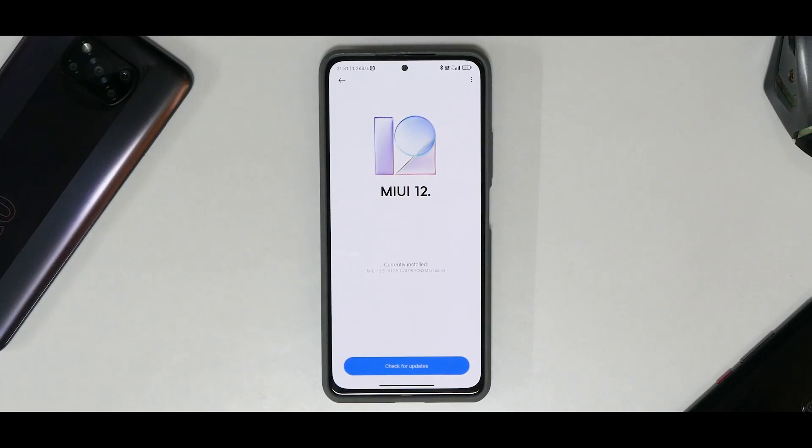Welcome to another video covering the Mi 11X, Poco F3, and Redmi K40. Today we're talking about xiaomi.eu stable version 12.5.14, which is based on the China stable. This update is very similar to the 12.5.5 Enhanced Edition received in India. I've been using it for the last 24 hours, trying out the camera, UI, smoothness, benchmarks, and gaming.